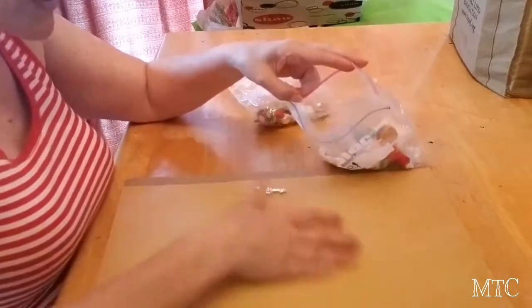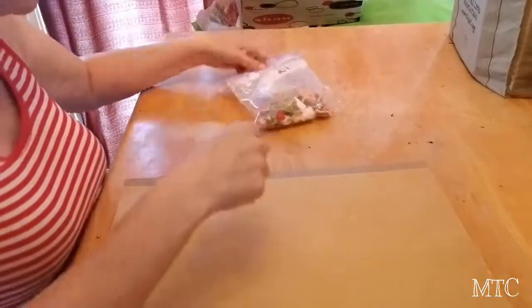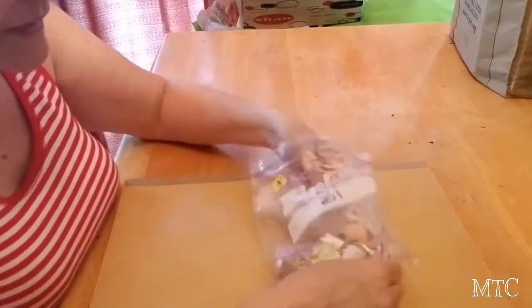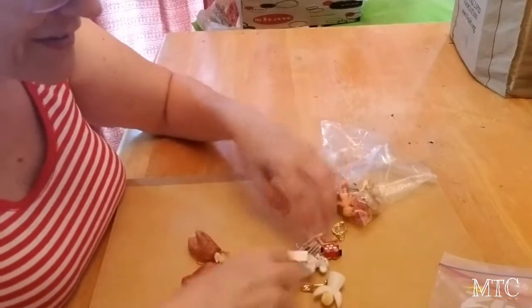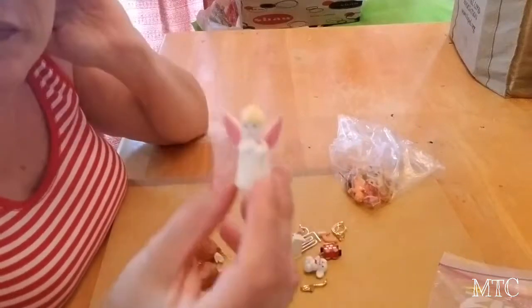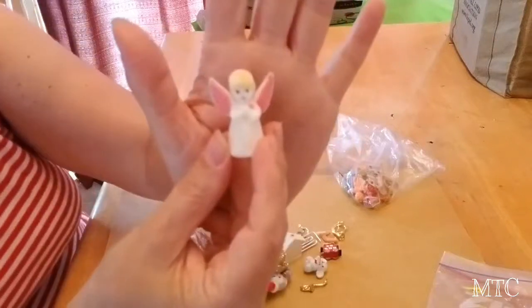And then I'll show you the other bag. This bag has stuff in it that I really liked — I pulled it out and set it aside. Mostly. There is a little flocked angel.